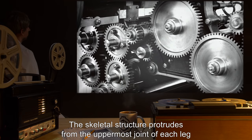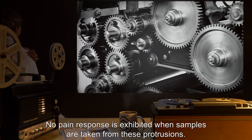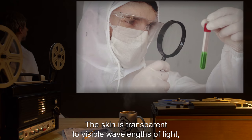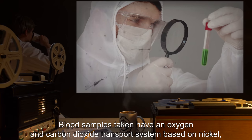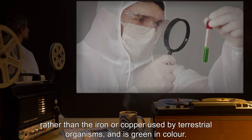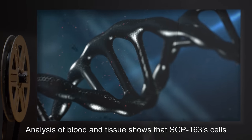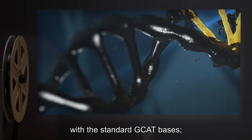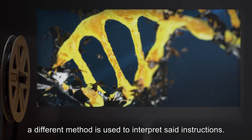The skeletal structure protrudes from the uppermost joint of each leg and appears to have been blunted by mechanical means. No pain response is exhibited when samples are taken from these protrusions. The skin is transparent to visible wavelengths of light but opaque to ultraviolet. Blood samples taken have an oxygen and carbon dioxide transport system based on nickel rather than the iron or copper used by terrestrial organisms, and is green in color. Analysis of blood and tissue shows that SCP-163 cells use DNA for instruction with the standard GCAT bases; however, a different method is used to interpret said instructions.